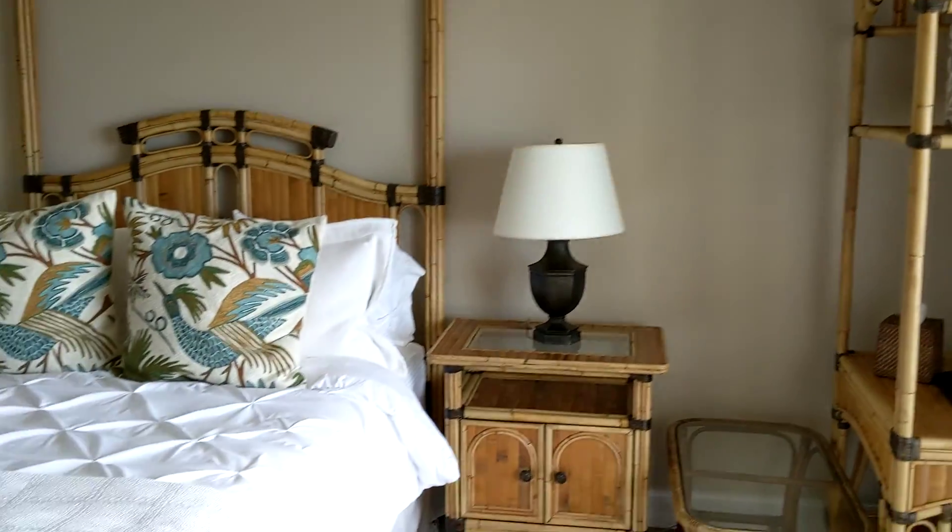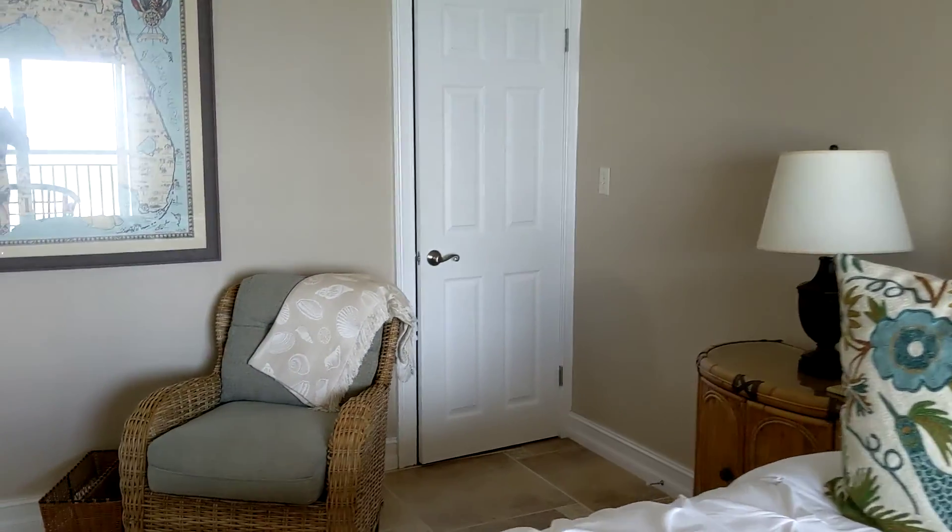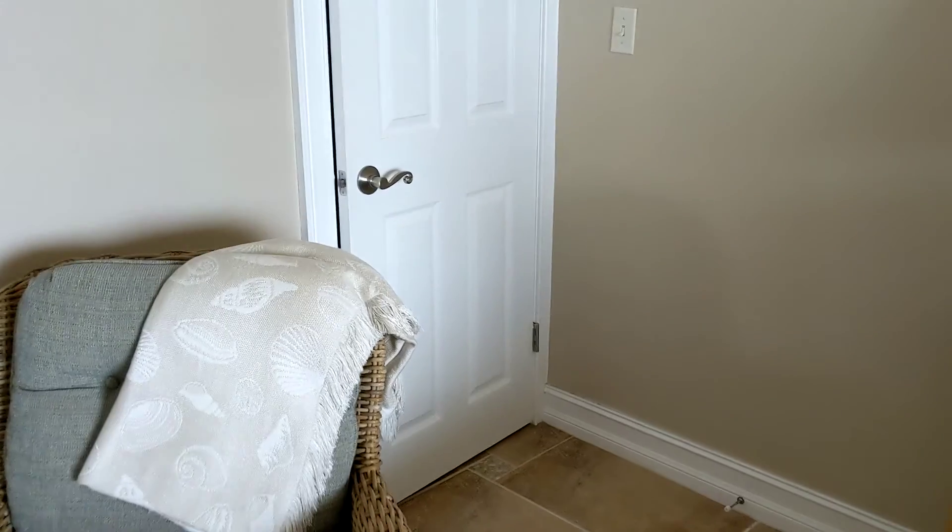Great big master bedroom, lots of room, lots of furniture. And a big walk-in closet.